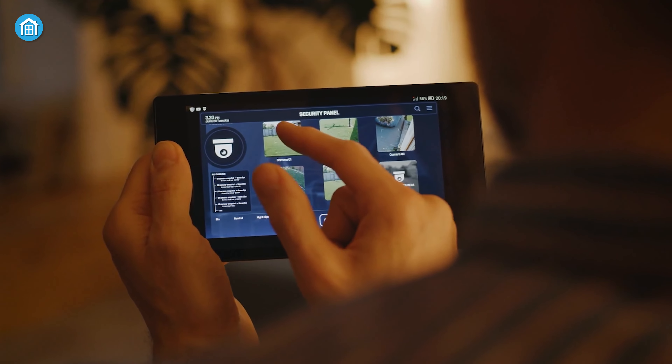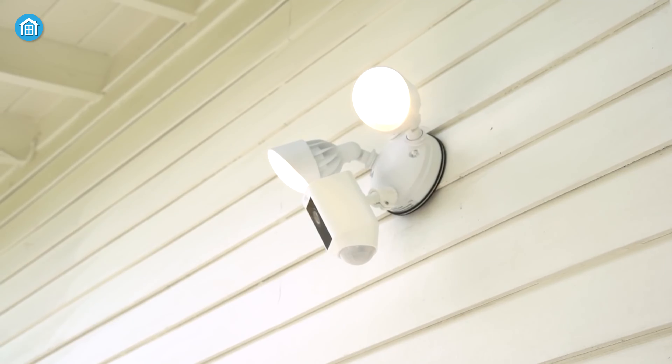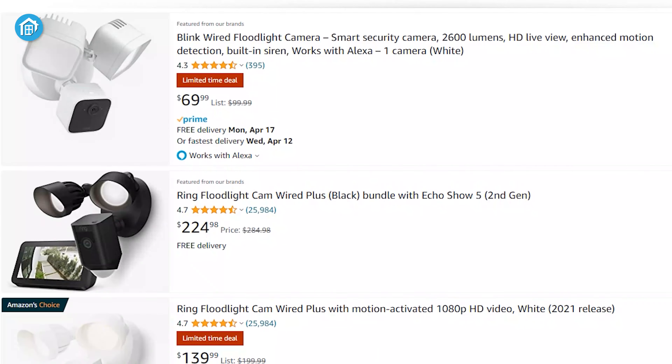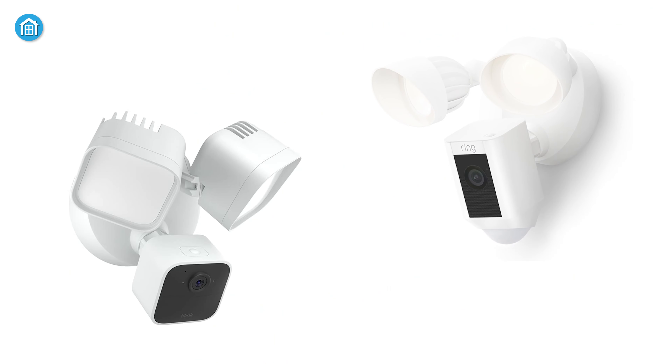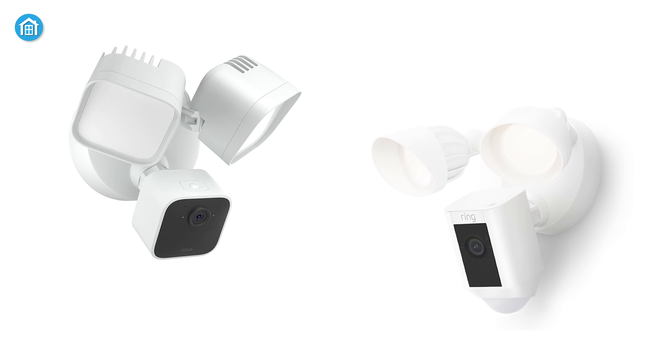While talking about smart security solutions, floodlight security cameras are an excellent option with motion-activated floodlights and high-quality cameras all in one package. However, among the plethora of options, Blink Wired Floodlight Camera and Ring Floodlight Cam Wired Plus are the two biggest competitors in the market.